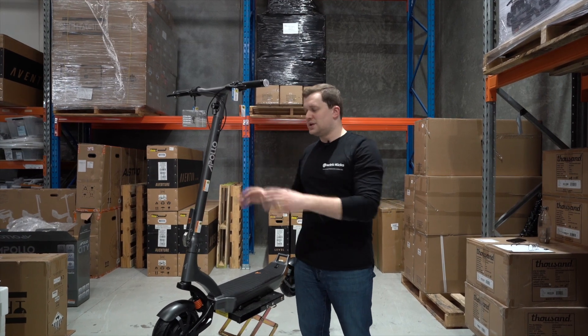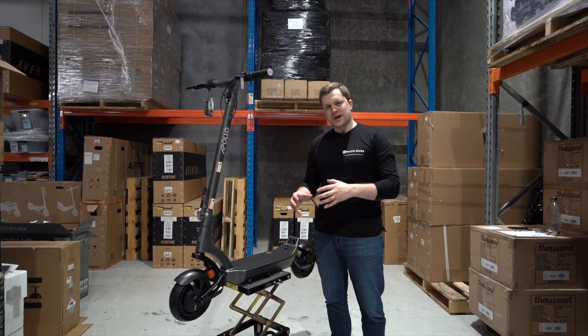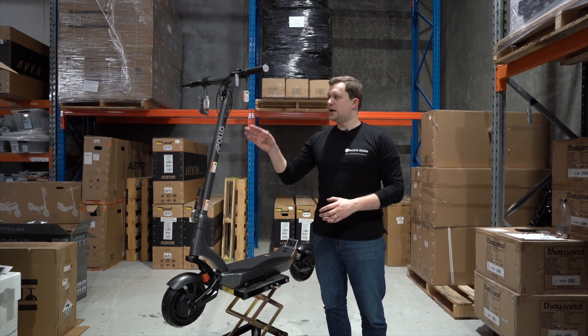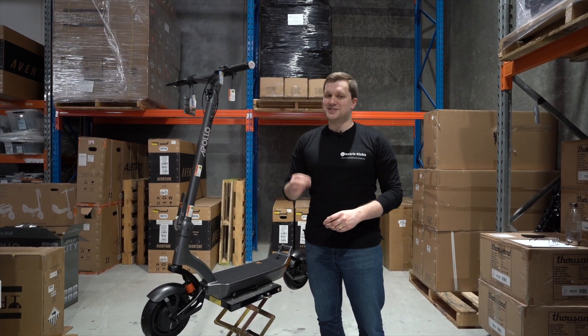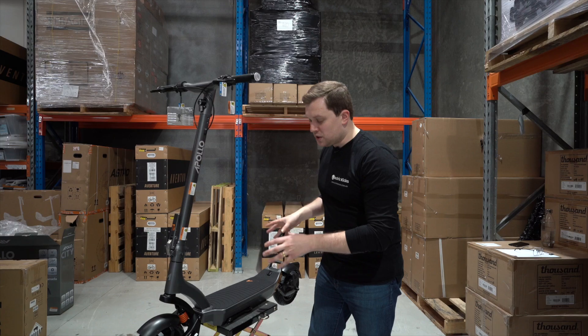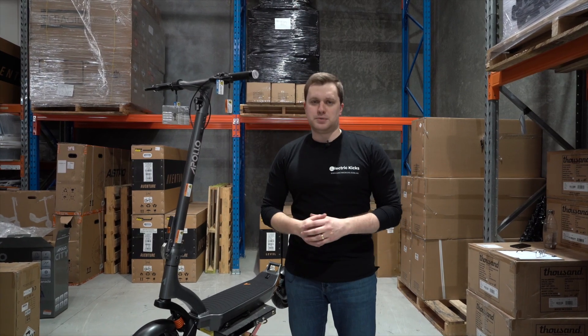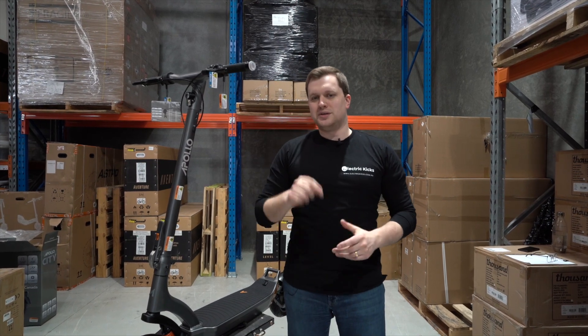That means that this scooter can actually be used pretty much year round. The combination of the battery and the dual 500 watt motors can propel the Apollo City to 51 kilometers an hour and up to 70 kilometers of range. And thanks to its self-healing tires as well, you can pretty much use this on any type of terrain. So this truly belongs on our best electric scooters list this year.